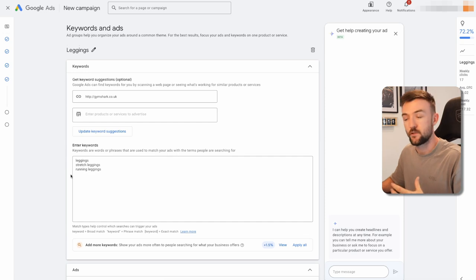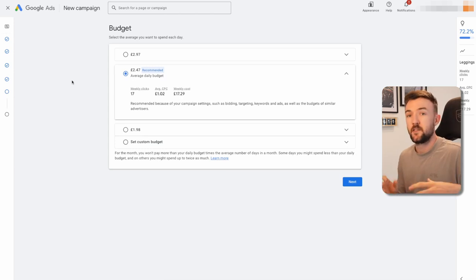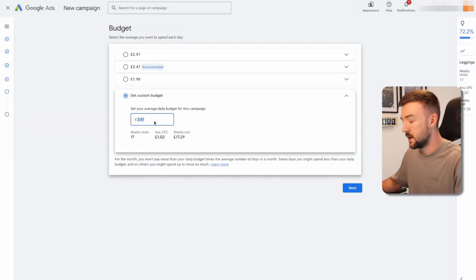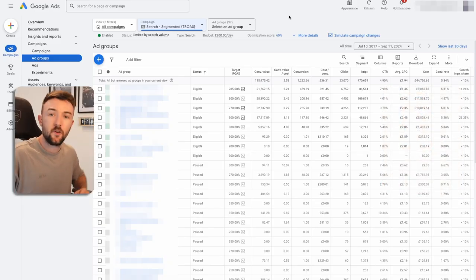Once you've done all of that, click Done — that's your first ad group and ad within your search campaign. Hit Next and then choose your daily budget. The more you spend, the quicker Google is going to learn. I don't see it as losing money — I see it as an investment: you're investing in data and Google's system, which will eventually optimize itself and run seamlessly and profitably. For this example I'll go with £50 per day. Hit Next, publish your campaign, and you're ready to go.